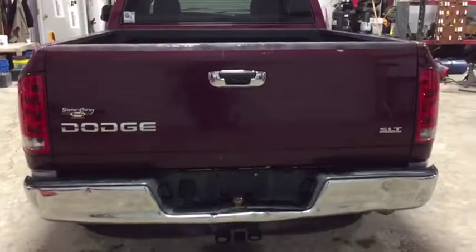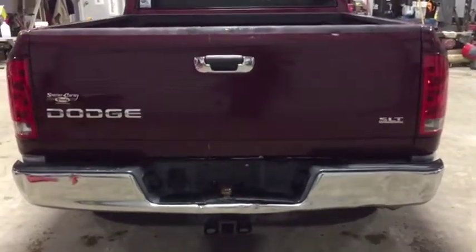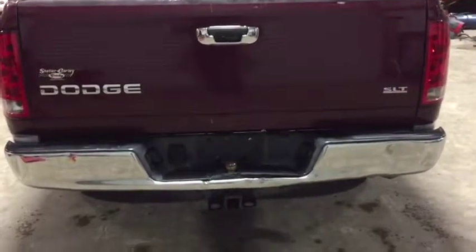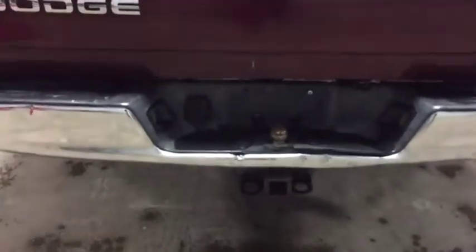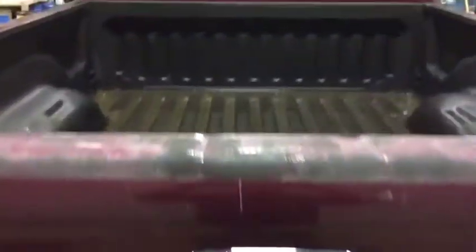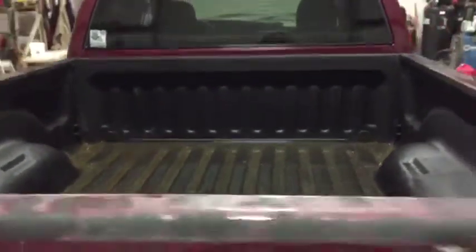On the back side here on this 2003 Dodge Ram 1500 SLT, you see it does have that nice chrome rear bumper. It has a nice 2 inch receiver with a 2 inch ball on the bumper and a 7 way plug. I'll hop back here to show you it does have that bed liner in the back as well.